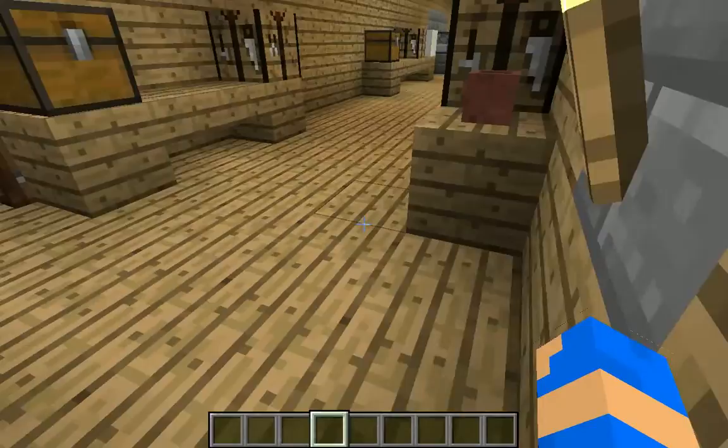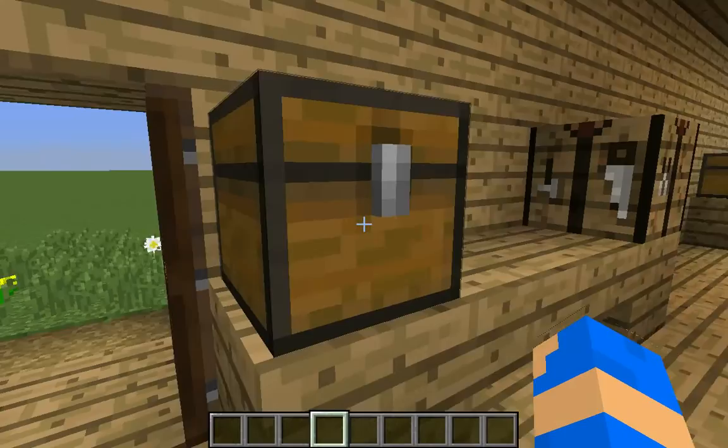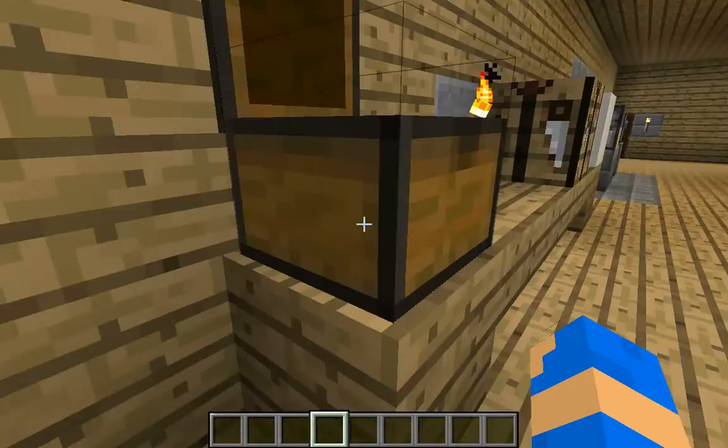This is where they would make things and also store things. They would make things like adobe bricks, weapons, food, and more things.